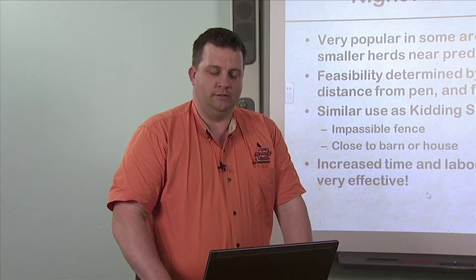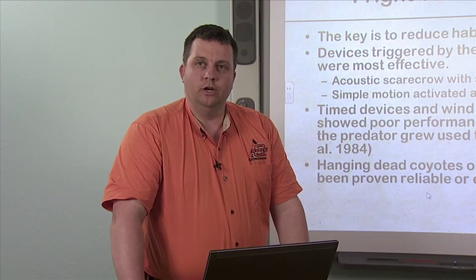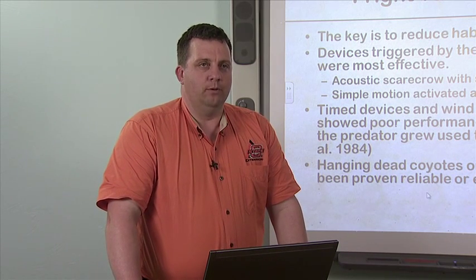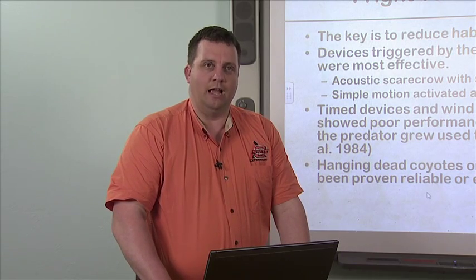Some fright tactics throw the predator off its natural routine. Devices triggered by motion tend to be most effective because they're not going off in a pattern — they only activate when something triggers them. Acoustic scarecrows with a strobe light have been very popular because they scare the predator and reduce its desire to approach again. Time devices and wind-powered objects show poor performance because predators grow used to them. Hanging a dead coyote on a fence has not been shown to be very reliable, though it makes some producers feel they've accomplished something.